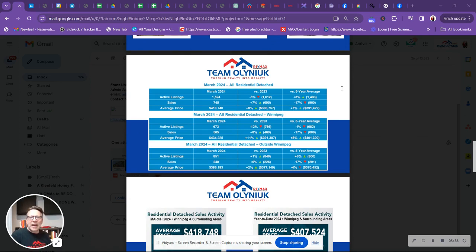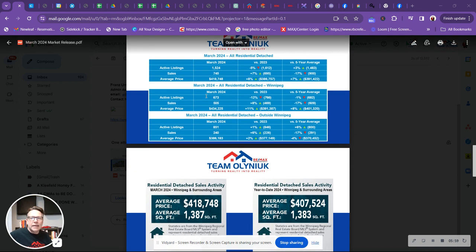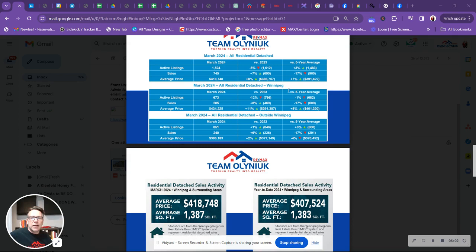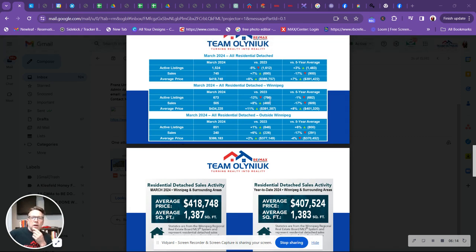Getting into residential detached: listings are actually down a little bit for 2024. Sales were up — 695 sold in 2023 versus 745 here. Average sale price was $386,000 last year, jumping up to $418,000. All residential detached for Winnipeg and outside of Winnipeg — listings down a little bit, sales up, prices up. You can see them there.